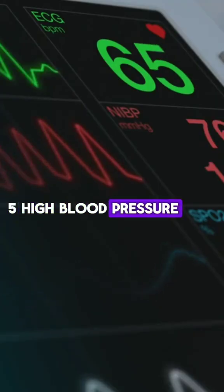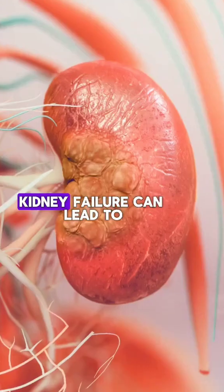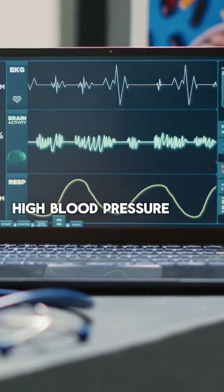5. High Blood Pressure: The kidneys play a major role in regulating blood pressure. Kidney failure can lead to uncontrolled high blood pressure.